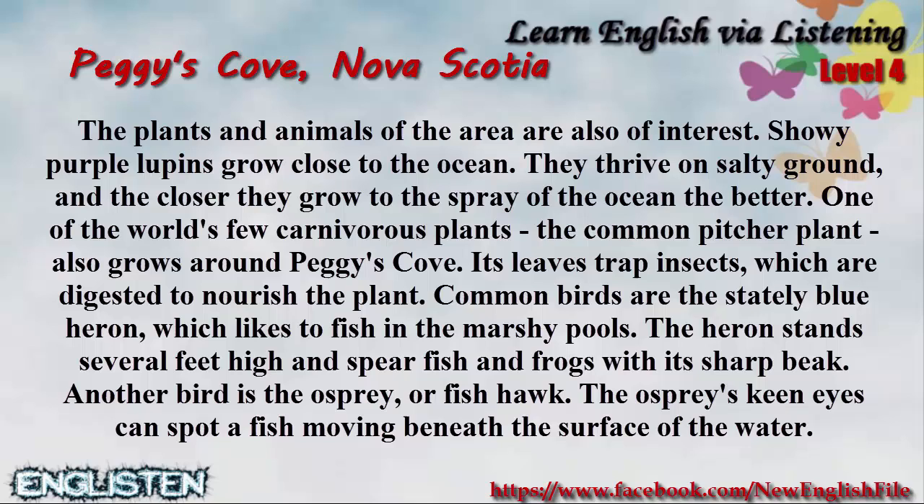Common birds are the stately blue heron, which likes to fish in the marshy pools. The heron stands several feet high and spears fish and frogs with its sharp beak.